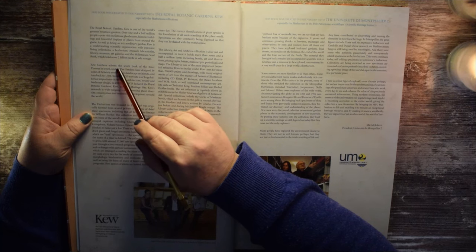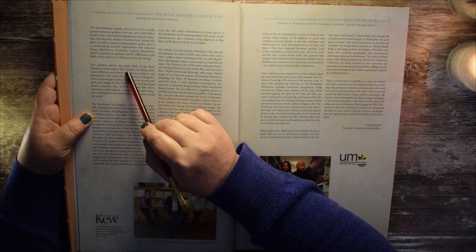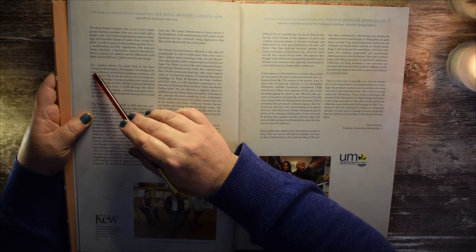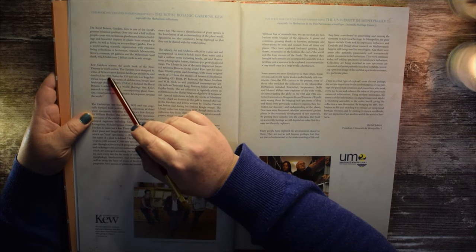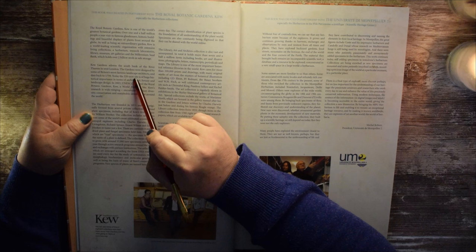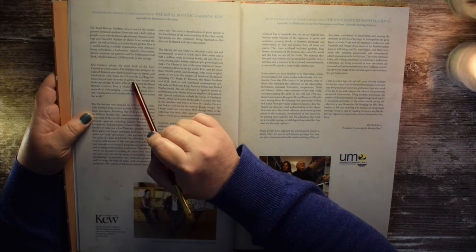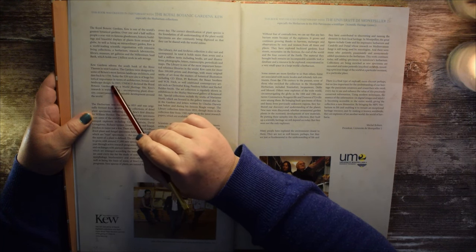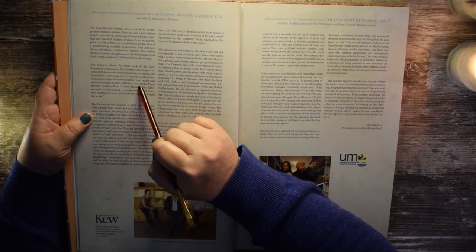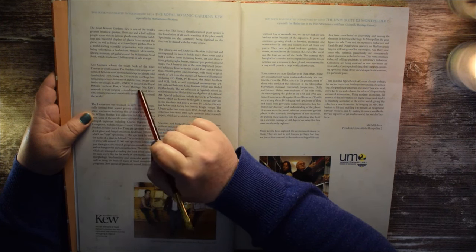Kew Gardens adorns the south bank of the River Thames in West London. The gardens were designed by some of Britain's most famous landscape architects and date back to 1759. Today, the 320-acre site is of huge historical importance in terms of architecture, botany, and landscape design. In 2003, UNESCO declared the Royal Botanic Gardens Kew a World Heritage Site.